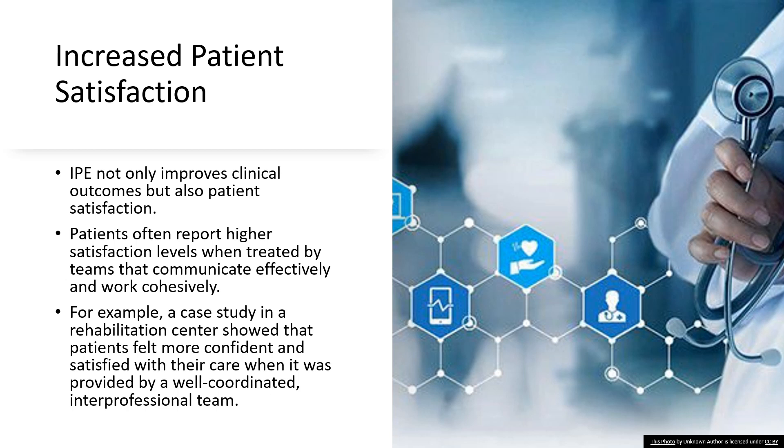Stepping beyond the technical benefits of IPE, let's look at its impact from the patient's perspective. IPE doesn't just make things better behind the scenes — it makes patients feel better about their care. When healthcare teams communicate well and work together like a well-rehearsed band, patients notice. It gives them confidence in their care, like knowing you're in good hands on a turbulent flight because the flight crew is calm and coordinated. Take a case study from a rehab center where patients gave two thumbs up for the care they received from a team trained in IPE — they felt truly looked after, as if the team was a family taking care of one of their own.